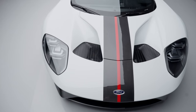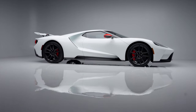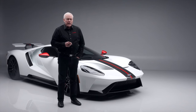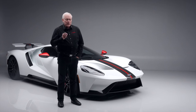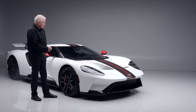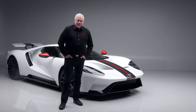This 2021 Ford GT Carbon Series is selling at no reserve at the Palm Beach auction, April 18th through the 20th, at the South Florida Fairgrounds. Register to bid and you could own this absolutely stunning Carbon Series Ford GT. See you in Palm Beach!